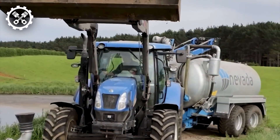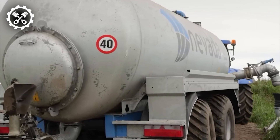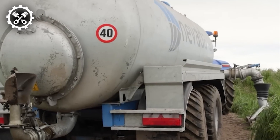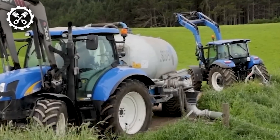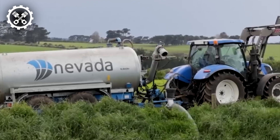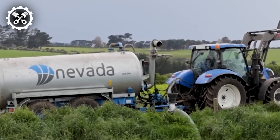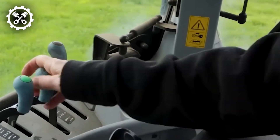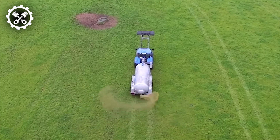Introducing the Nevada Tandem Slurry Tanker, one of the finest options available in the market for large farms with medium to large storage capacities. Tailored for use with tractors boasting horsepower ranging from 100 to 200, this tanker surpasses single-axle models in performance. With increased wheel count comes reduced ground pressure, minimizing the risk of getting stuck in paddocks or soiling grass.